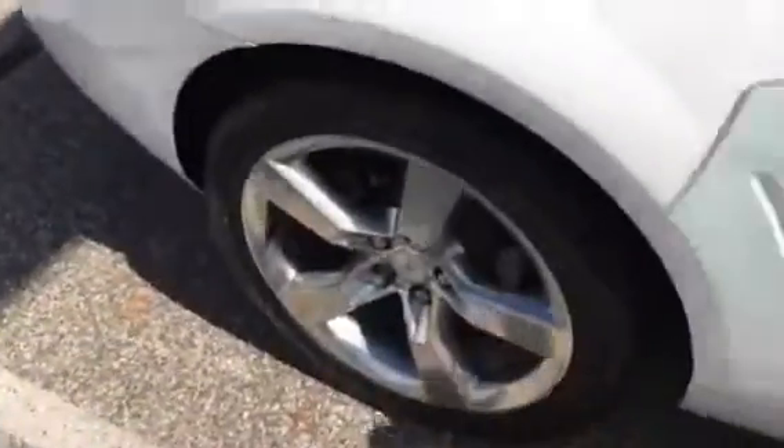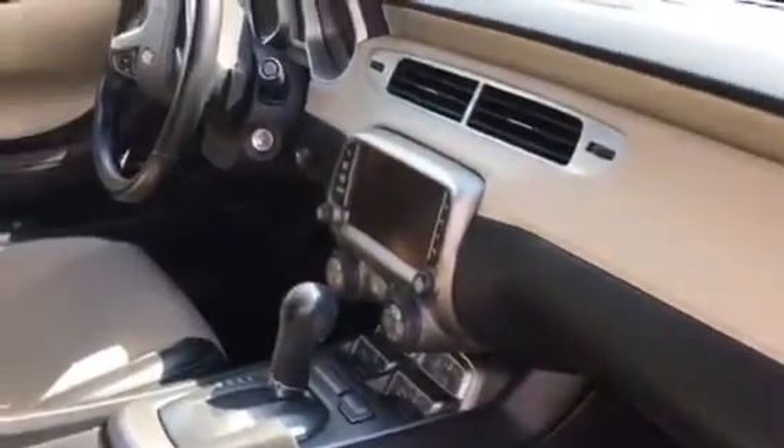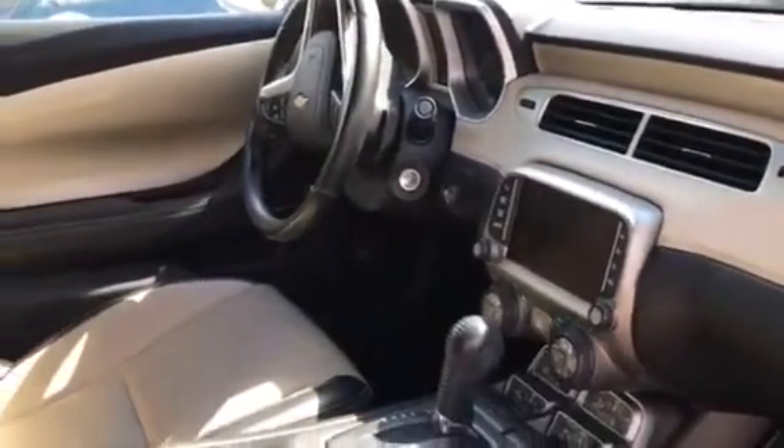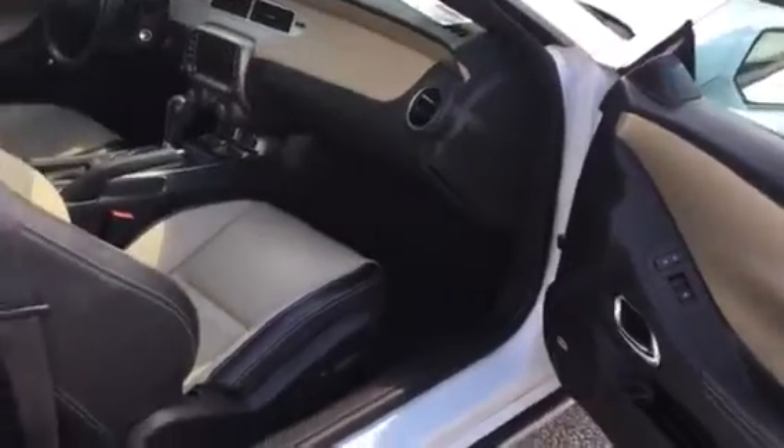It has a sunroof, premium wheels, leather, two-tone. It's an RS Edition, so it's a sport mode edition — it's like the SS, but just a V6 versus a V8. Boston Sound System, so premium sound system.